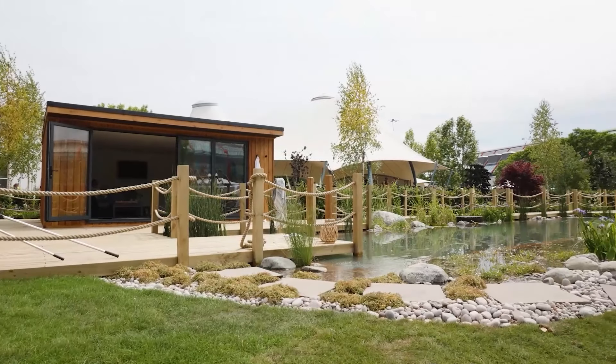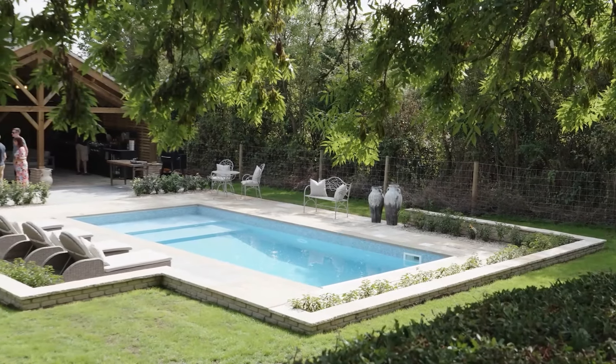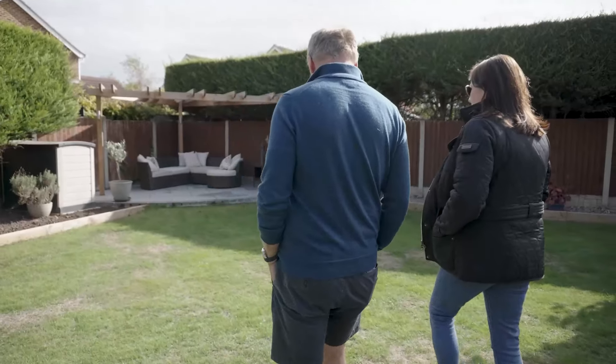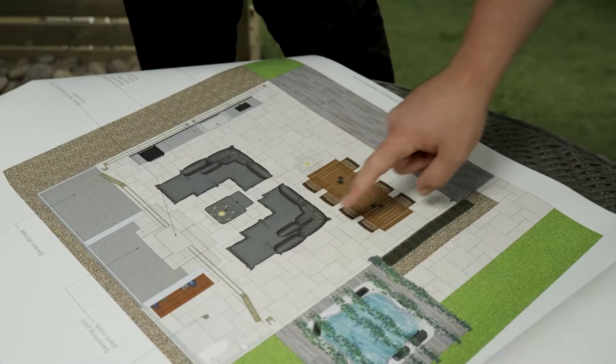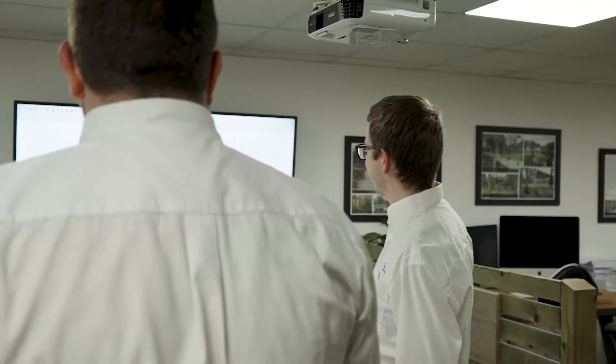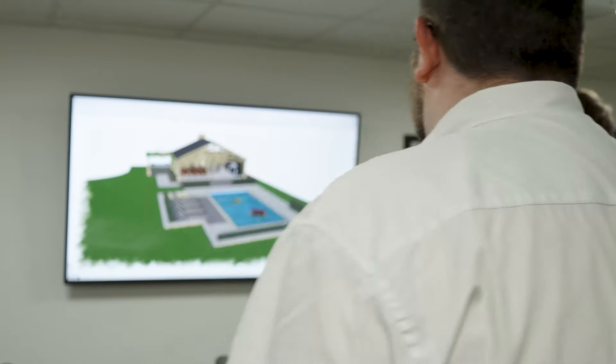When you click this video ad you'll be taken to a page to watch our free video case study. In this video we're going to show you how we transformed a small cramped garden into a stunning outdoor oasis that our client loves to spend time in.